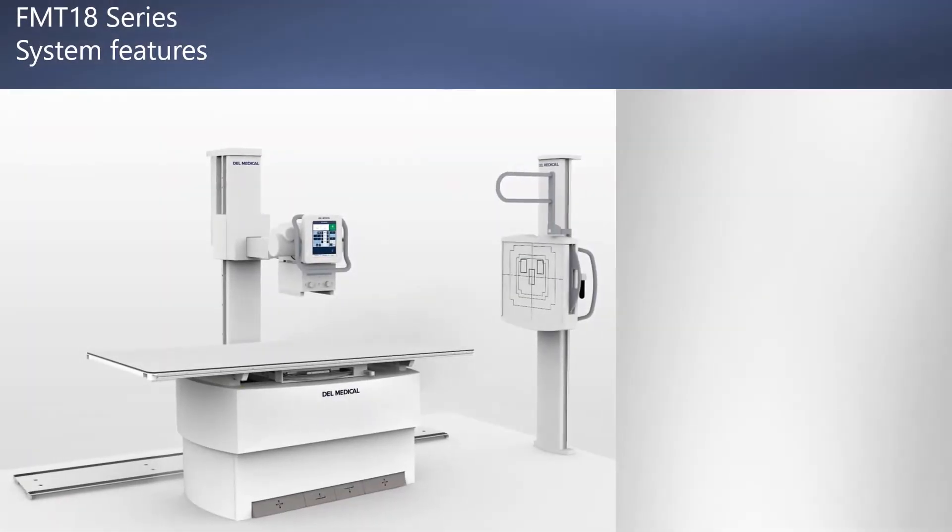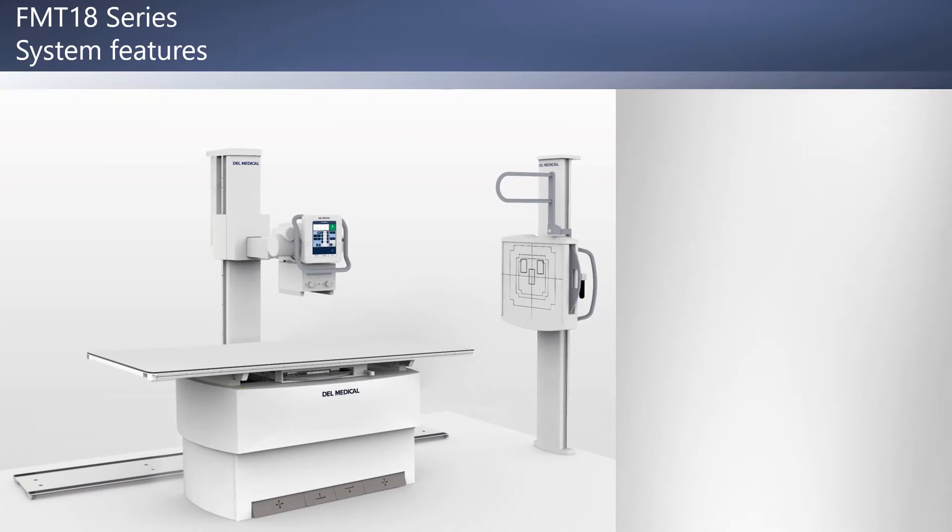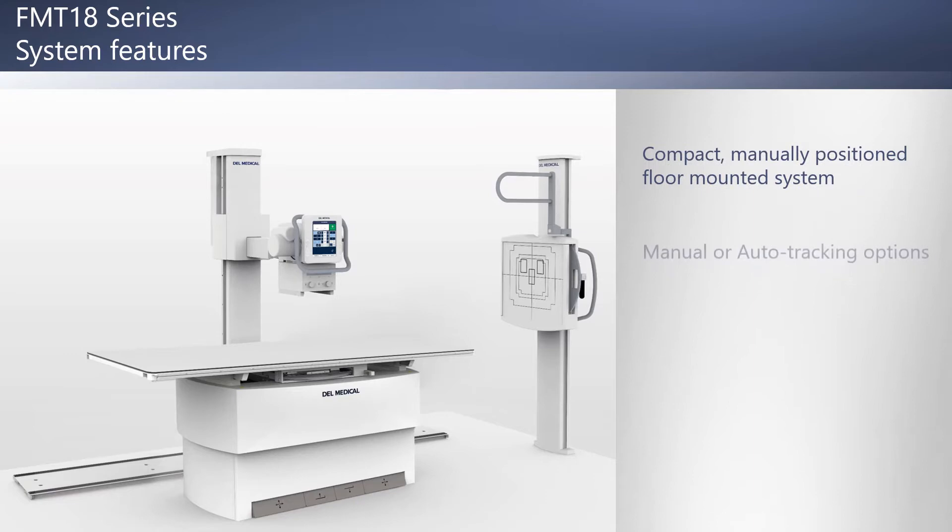The FMT18 is a manually positioned floor-mounted radiographic system that's perfect for all types of general radiography. The system features lightweight manual positioning with auto-tracking options and a compact tube handle for easy positioning.